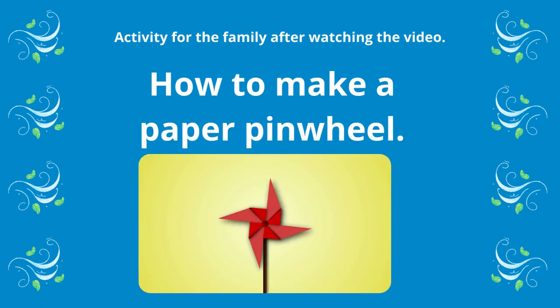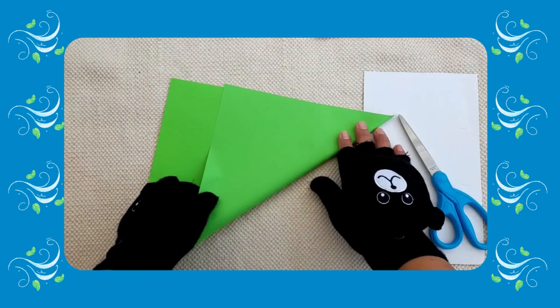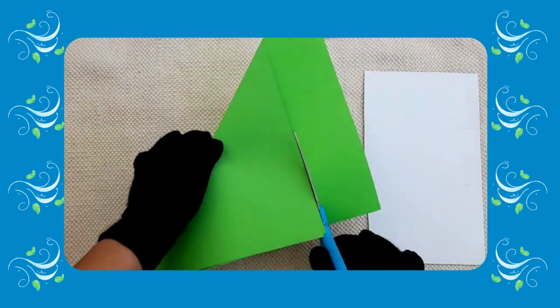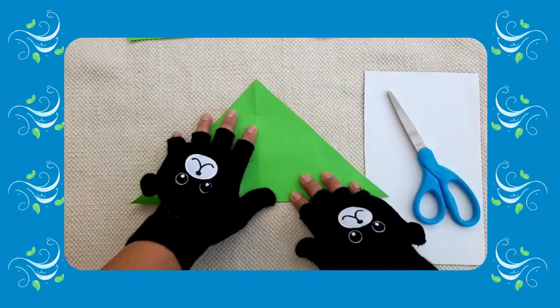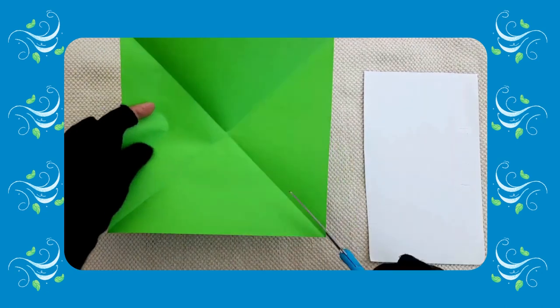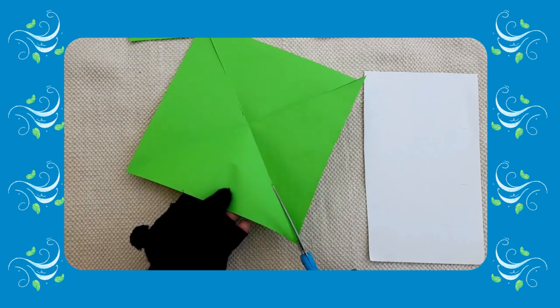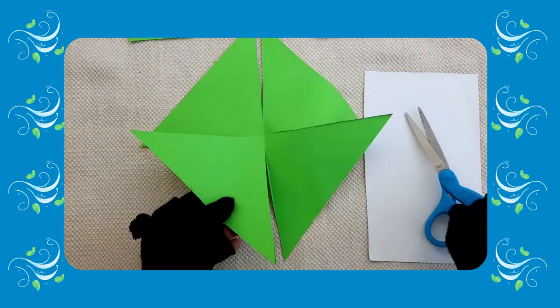I hope you liked this video, but maybe as a fun activity, we can make a paper pinwheel.